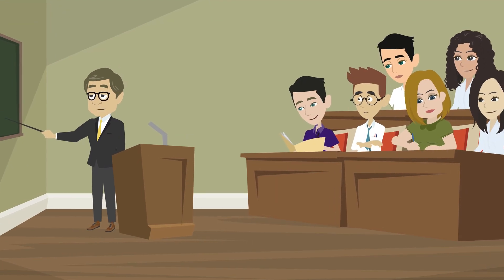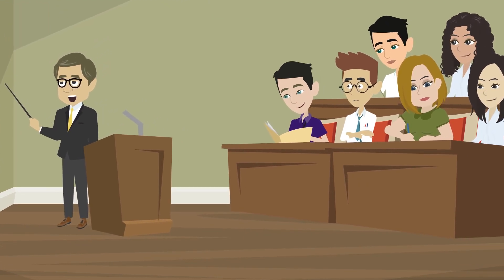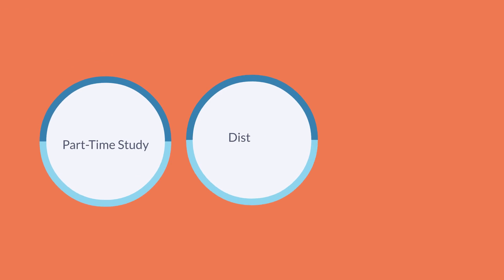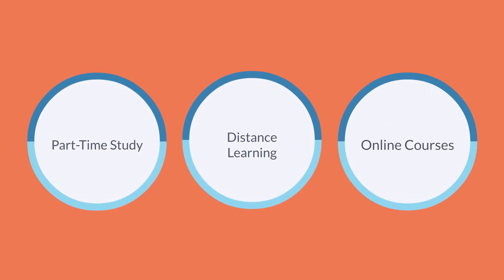The flexible education system in the UK offers a variety of options for students like Emily, allowing them to tailor their education to fit their needs. Whether it's part-time study, distance learning, or online courses, there are options available to help students achieve their goals.